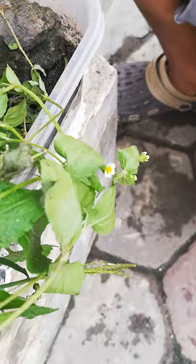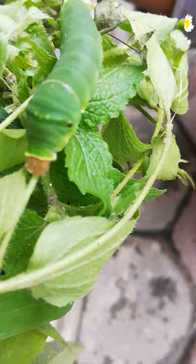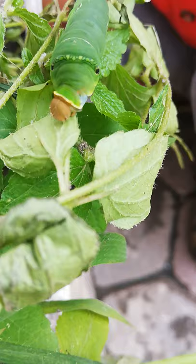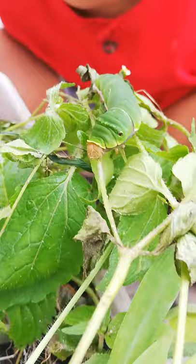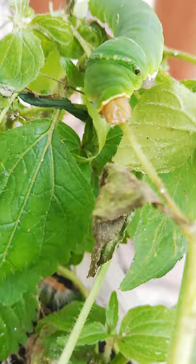People call them tiger-stripe, swan-tailed caterpillars. Because this black stripe is just like a tiger's, and these two dots are just like snakes. But it's actually a defense to tell other predators it's a snake — that's why the predators get scared and fly or run away. That's how they defend themselves.